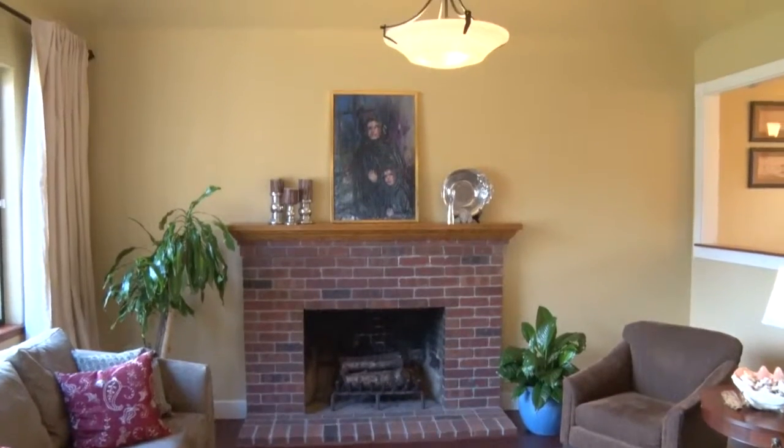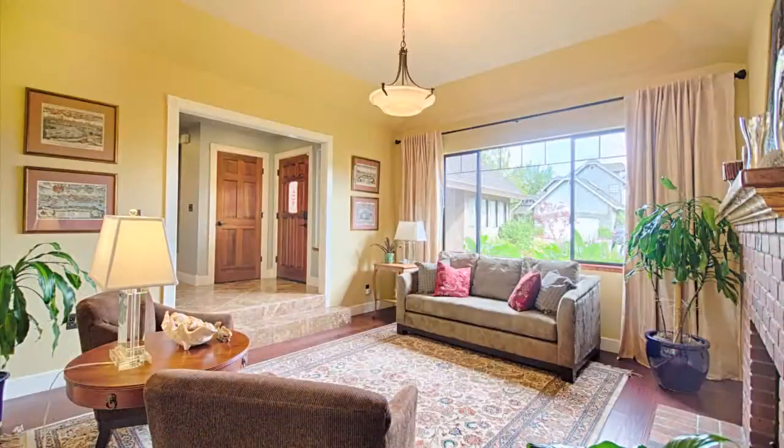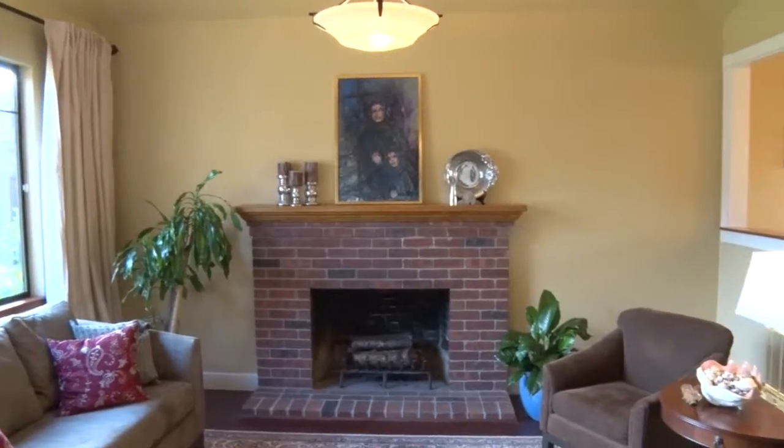The light-filled living room with a wood-burning fireplace, high ceilings, and oversized windows is connected with a framed pass-through, perfect for entertaining.